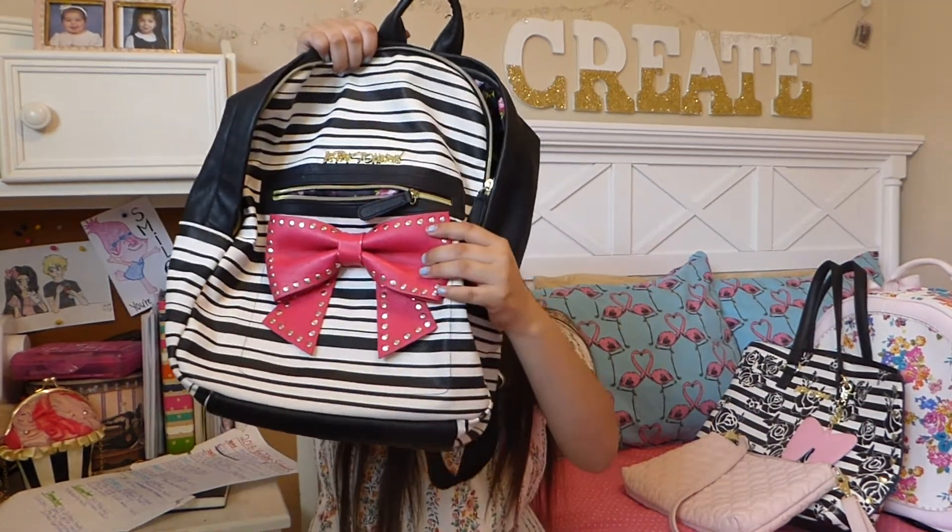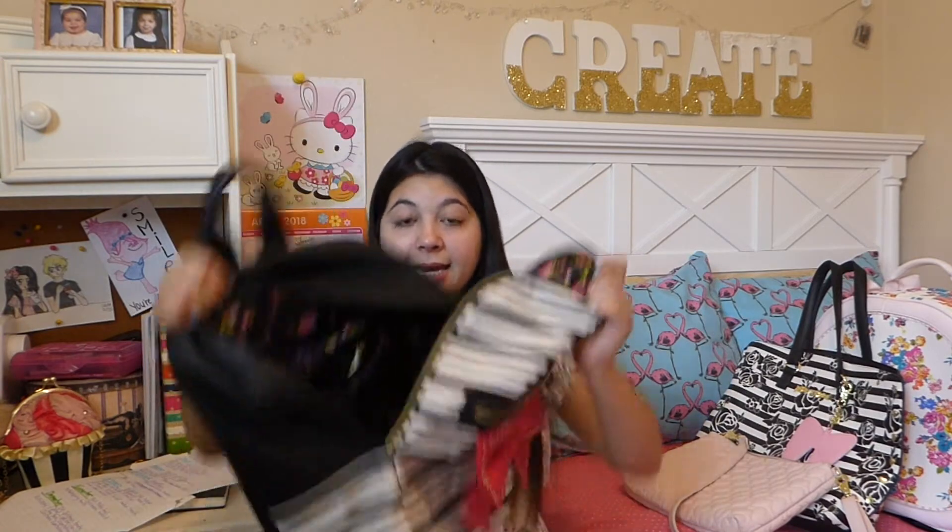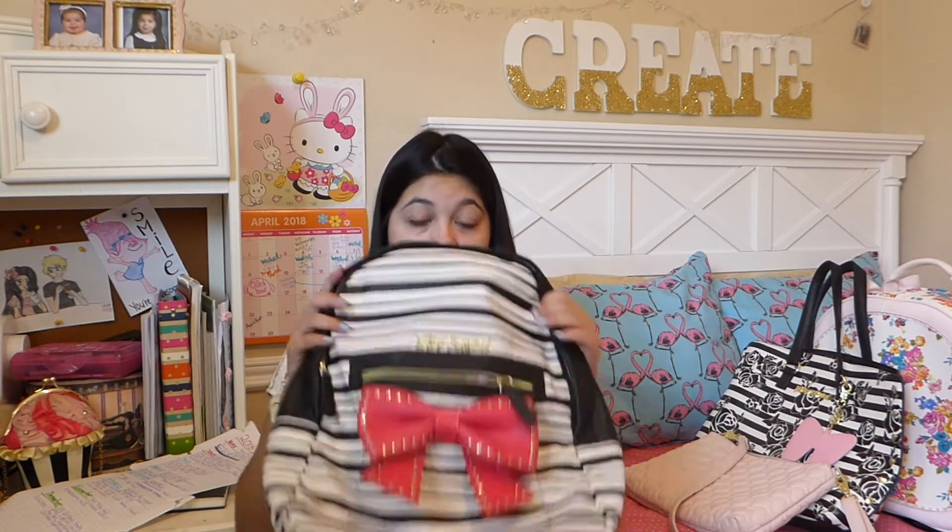I was almost about to throw this backpack away, but I was like, I can't let this go to waste. So for my first day of my senior year, I got this Betsy Johnson backpack that is striped with a cute bow accent. It has plenty of space inside. I got this backpack at Marshall's for $24.99 — about $25 — and I'm glad I used this for my senior year.